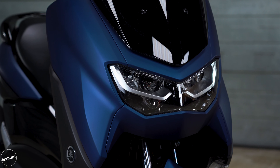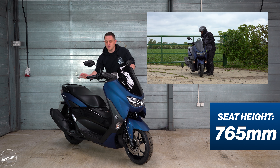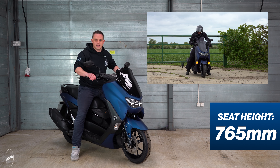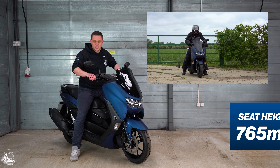Onto styling, and I think for a 125cc scooter it looks great — it looks nice and sporty. We've got this blue colour way option here today in that satin finish. I think it looks amazing. We've got these awesome looking twin headlights and integrated indicators.